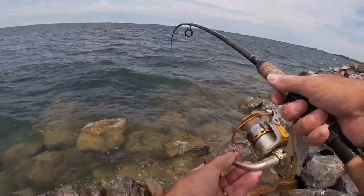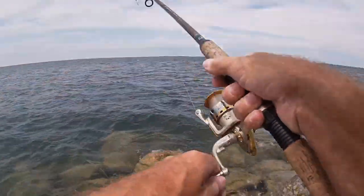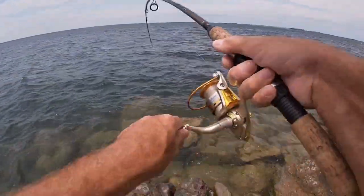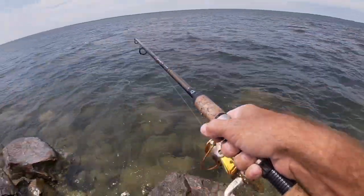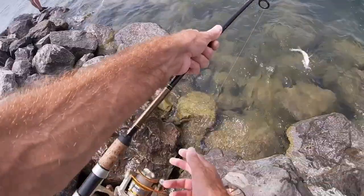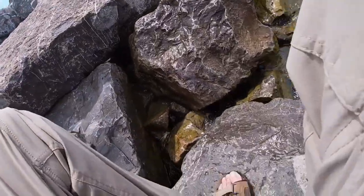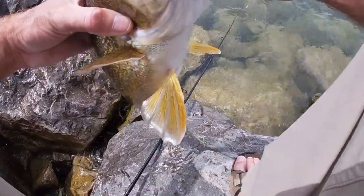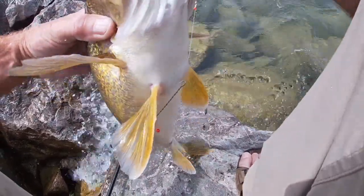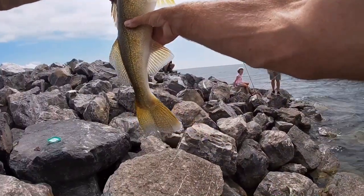I put my lure in and this one's bigger — he's taking drag! Pretty much got the bait in and almost instantly caught another walleye. I think it's another walleye — yep, it's another one. Another walleye, guys! Give him a little bit of slack so I don't snap my rod. All right — how's that for a walleye, guys? What do you think? Not bad, eh?